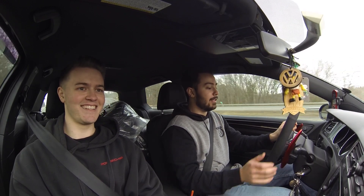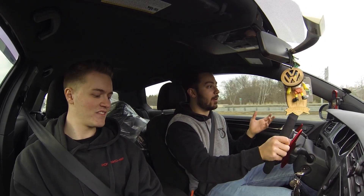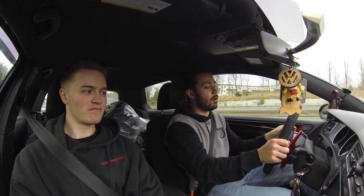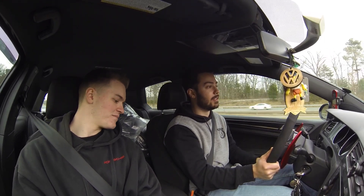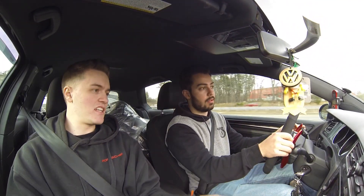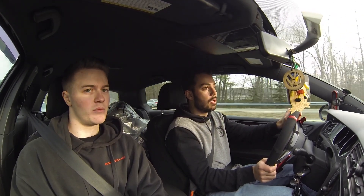I almost bought a Golf R because I was working at Audi at the time, and it was either that or the WRX. I was like, if I'm gonna sacrifice the rumble noise, I'd rather just get the longer-range option. So I didn't get the R. If you cycle through to individual mode — it has normal, sport, and individual — individual lets you change the steering feel and the drive mode independently. I have the steering set to comfort all the time and the drive mode set to sport.